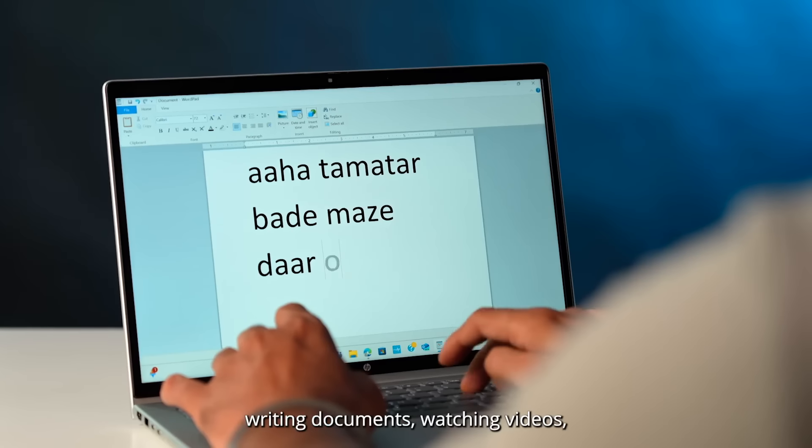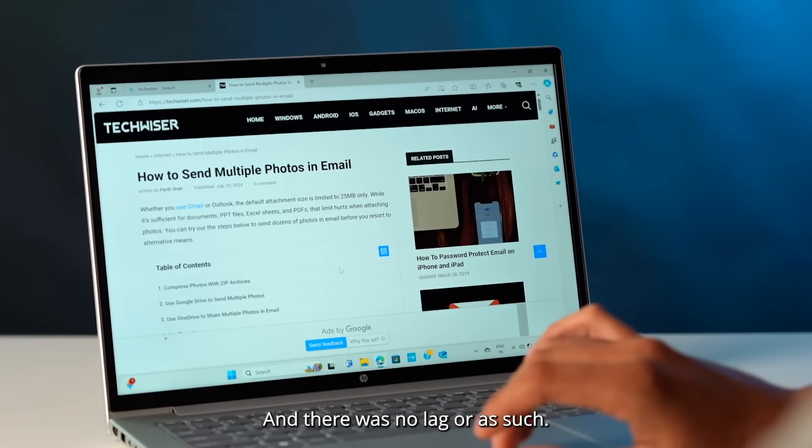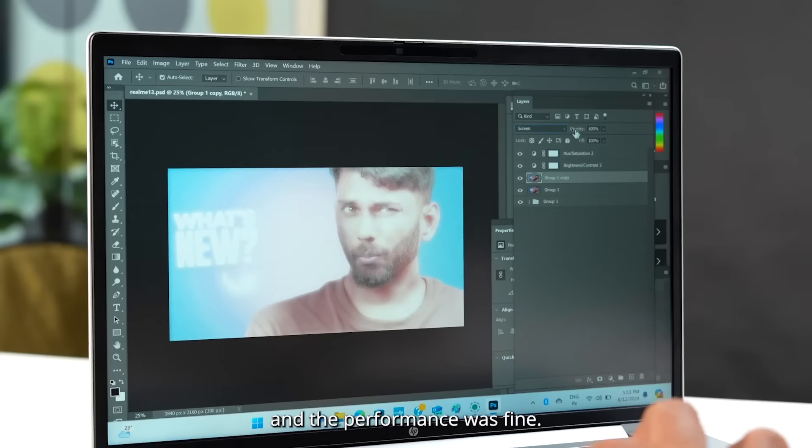I've been using this as my daily driver — writing documents, watching videos, surfing the web and all of that — and there was no lag as such. I even edited a few photos on it using multiple layers and the performance was fine.